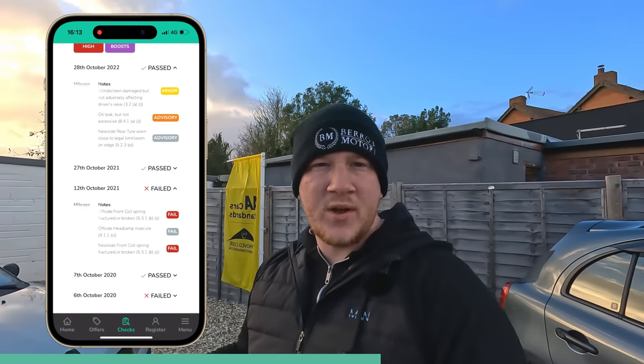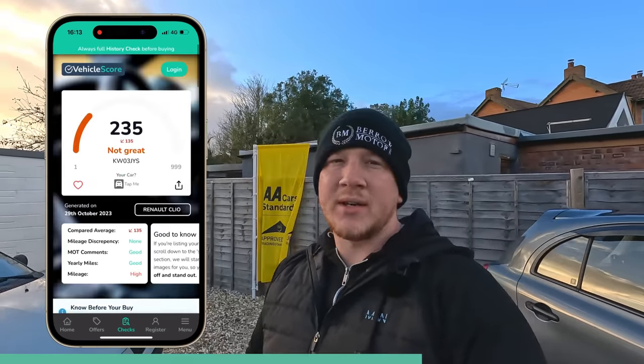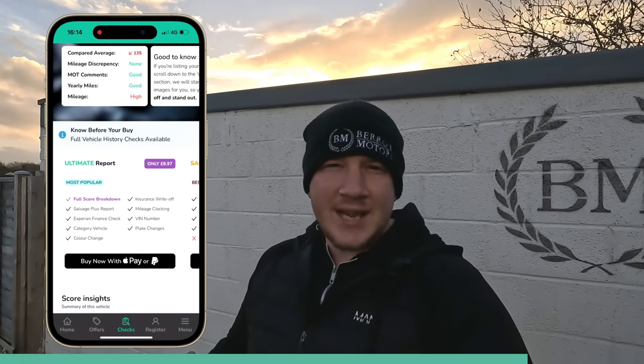I only paid £150 for this car, so I wasn't expecting a lot. I'm not going to pick it to pieces — there's no level of crappiness this car could be that would make it not worth £150 in scrap value. If you are going to hand over your hard-earned cash to buy a car privately or from a dealer, it's always worth doing a history report. That's where Vehicle Score's Salvage Plus and Ultimate Report come in — checking if a car's been scrapped, stolen, used as a taxi, or written off and repaired. It's only £8.97, but with code SHIFTINGMETAL15 you get 15% off, making it just £7.62.